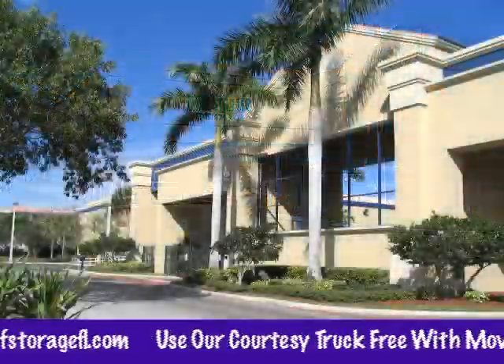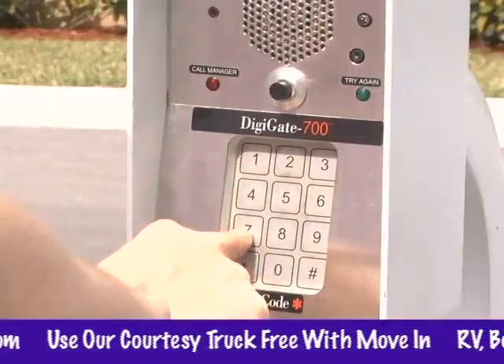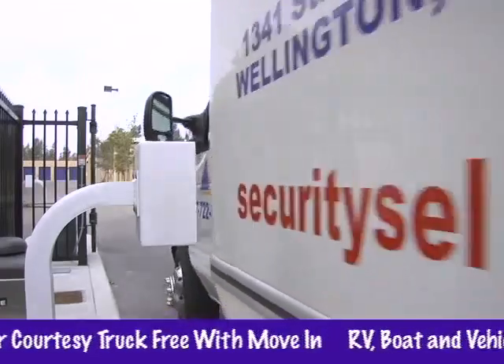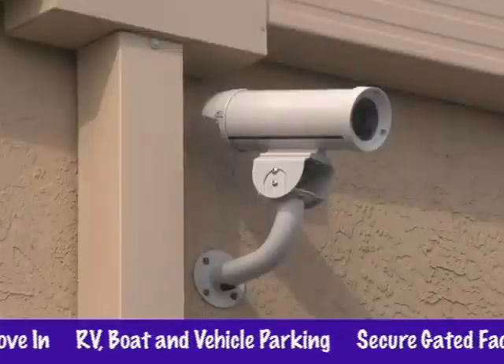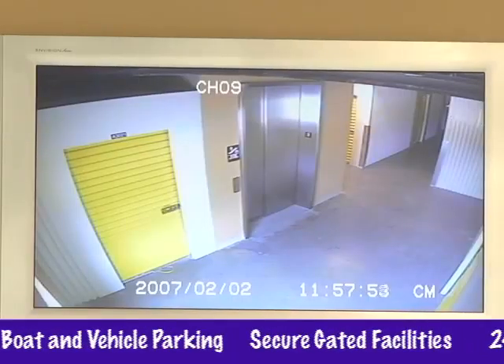We realize that when you're storing business or personal items, you want your valuables to be secure and protected. Our grounds are well lit, surrounded by high fencing and electric gates, and equipped with 24-hour digital video recording and building alarms.